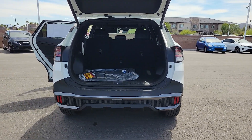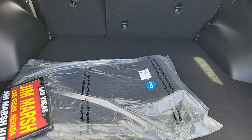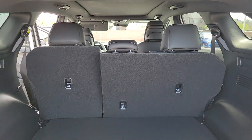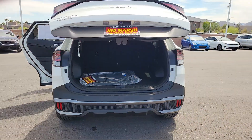These are just some of the great options this vehicle comes with: heated steering wheel, Apple CarPlay and/or Android Auto, navigation system, keyless entry, moonroof, fog lamps, power passenger seat, premium sound system, adaptive cruise control, satellite radio.